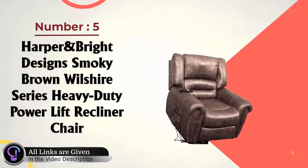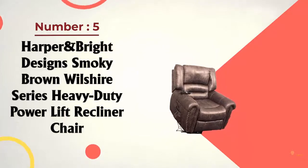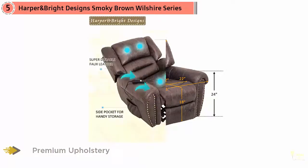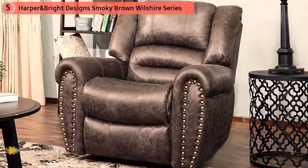Number 5: Harper & Bright Designs Smokey Brown Wilshire Series Heavy Duty Power Lift Recliner Chair. Tackle the perennial armchair challenge — how the heck to get out once you've settled in — with the Harper & Bright Designs Wilshire, which offers a power lift feature to reverse the process and safely return seated occupants to their feet when break time is over.